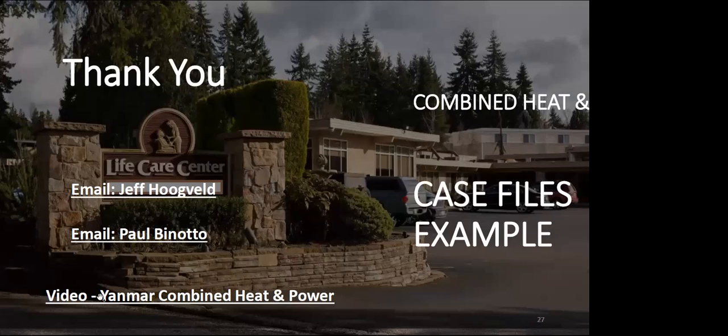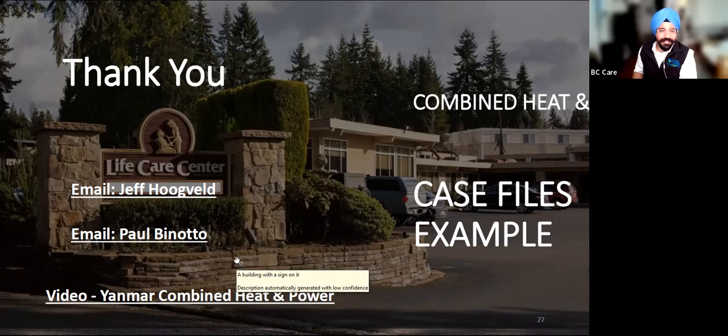This recording will be shared with you, along with Paul and Jeff's contact information. I've included a link to a video — about two to three minutes long — on combined heat and power and gas heat pumps. Thank you, everybody.